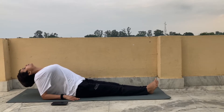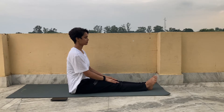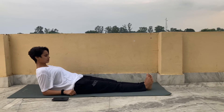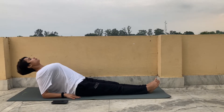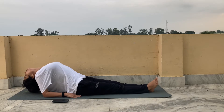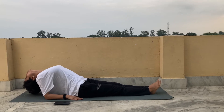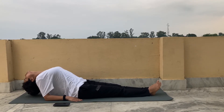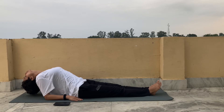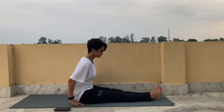Our next yoga is fish pose. Sit on your buttocks with legs extended in front of you and keep your elbows on the mat for support. Slowly open up your chest and then drop your head back. If you feel that you can't take your neck lower, that's totally fine.